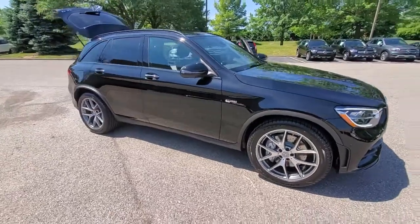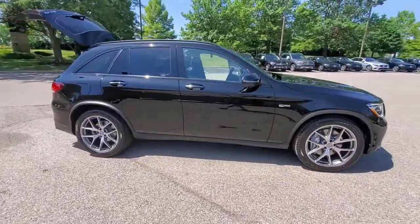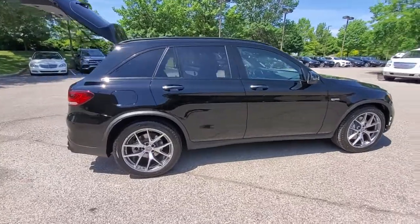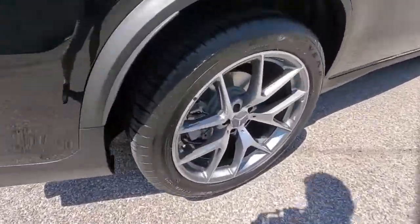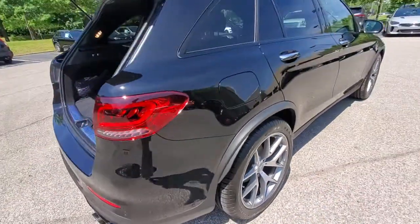Take a moment to check out the 2022 Mercedes-Benz GLC. Here's a sensuously styled GLC 300 that's ready to infuse your driving life with luxury and capability.